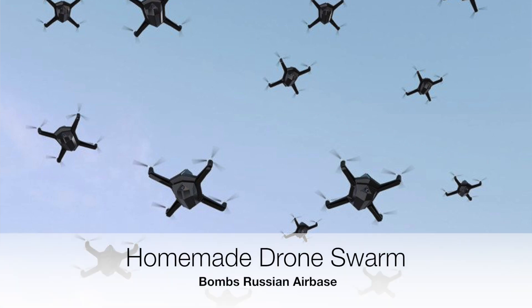Homemade drone swarm bombs Russian air base. So 13 homemade drones bombed a Russian air base in Syria on January 5th, 2018. Now, they didn't do any serious damage, but the simple fact of the matter that they were built and sent out to cause destruction is a very scary thought.